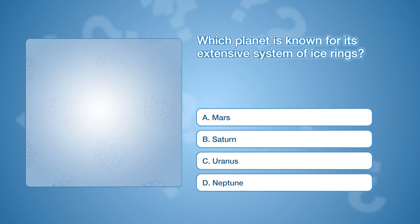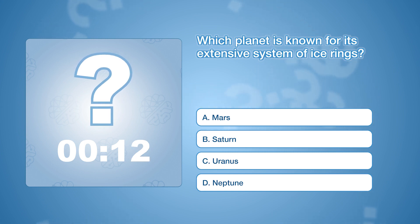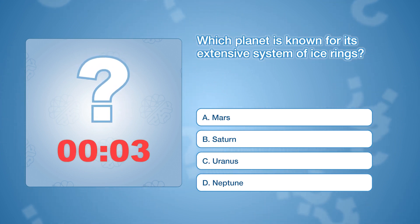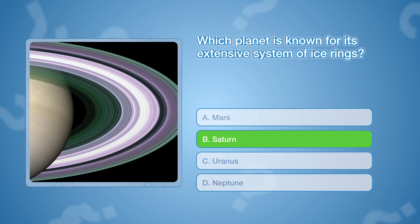Which planet is known for its extensive system of ice rings? The correct answer is B, Saturn. Saturn's rings are primarily made of ice particles and some rock debris.